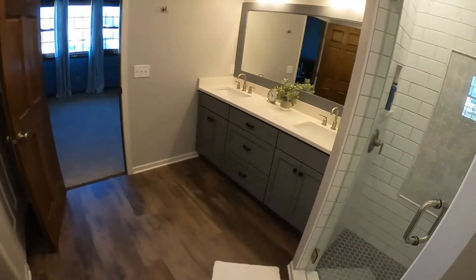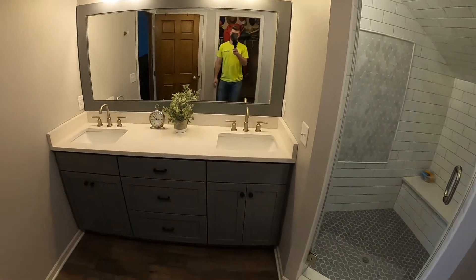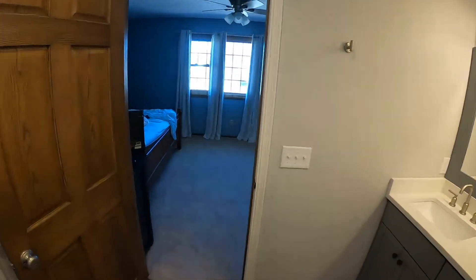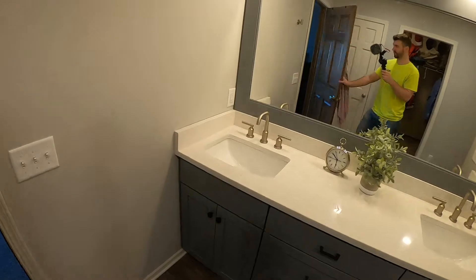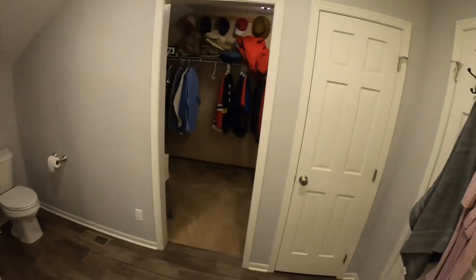Love to hear from you guys — what do you think? Is this something that you would like to see in your home, or something else? Maybe a bathroom, kitchen, basement? We'd love to help you build something beautiful, just like this.